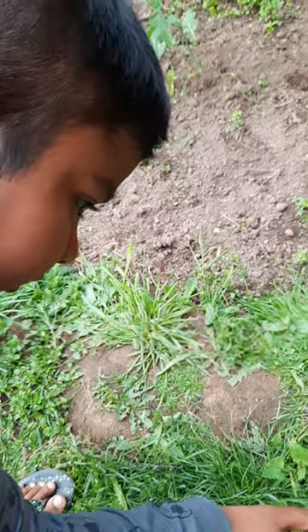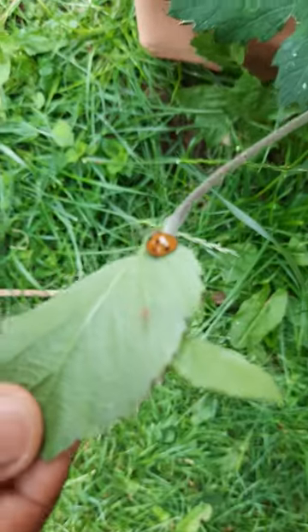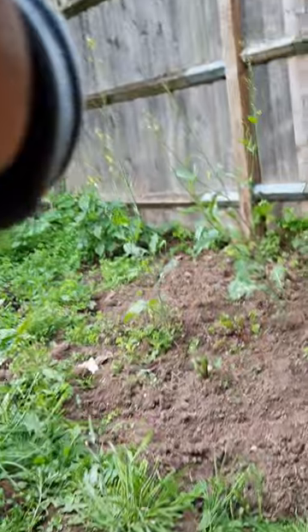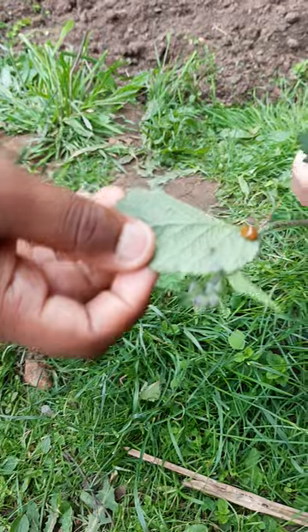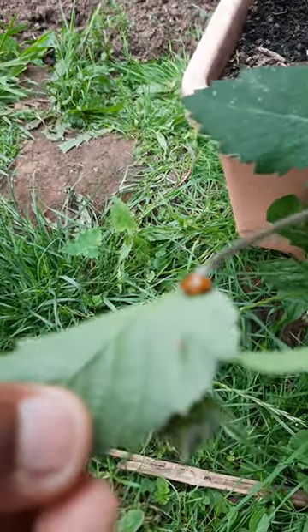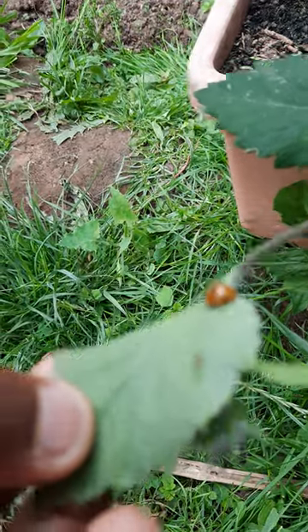When it hatches it's a baby larva. And after it turns into an adult larva and it becomes a pupa, which is the Nady Bird pupa. Next, the Nady Bird will just eat aphids for a month, spending that time eating. They will eat aphids, and after they turn into pupae they will stay still.